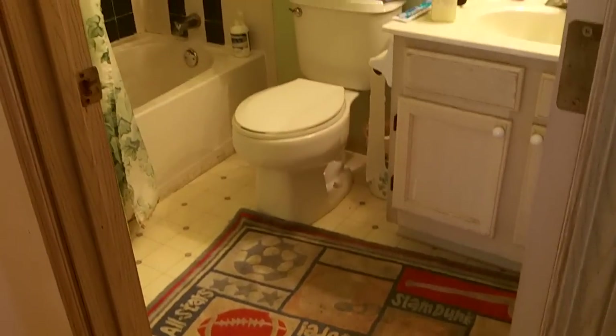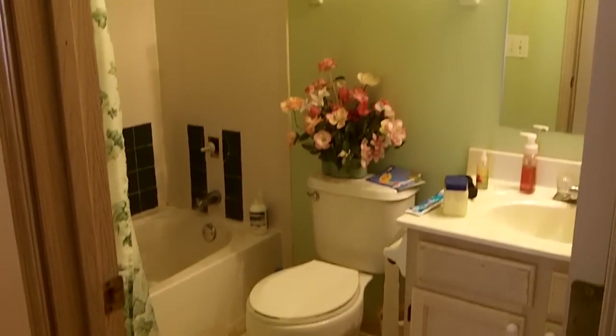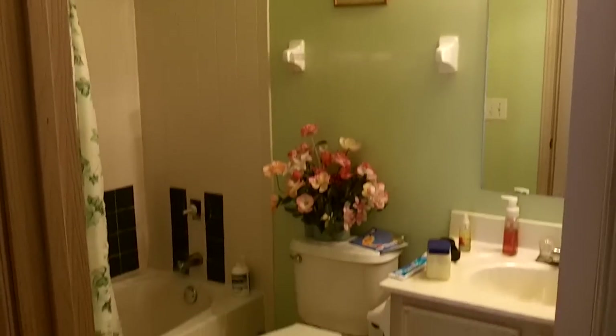Right across the hall is gonna be your full bath. So once again, light vanity, vinyl flooring, shower tub combo, and Hollywood lighting in there.